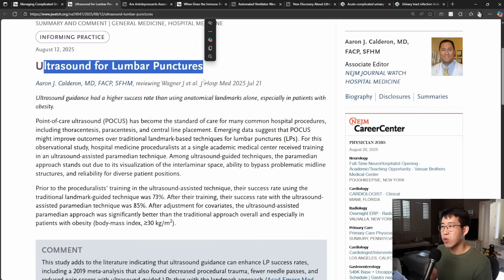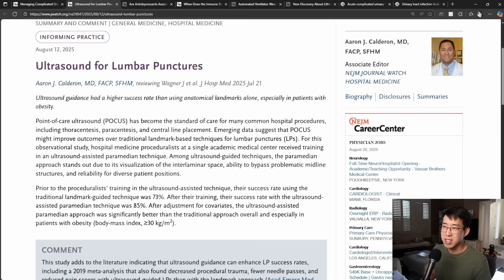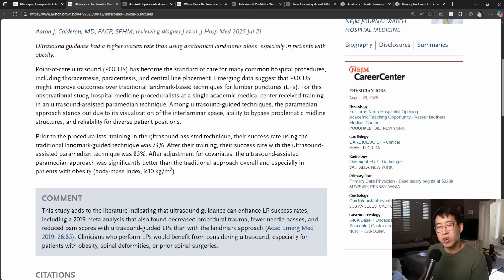Next is ultrasound for lumbar punctures, which is particularly interesting to me because our hospital is starting a hospital medicine proceduralist group that I'm hoping to join. They found that the success rate with the traditional landmark-guided technique was 73%, but with the ultrasound-assisted paramedian technique, this increased to 85%. So I'm definitely looking forward to getting some training on ultrasound use in lumbar punctures.